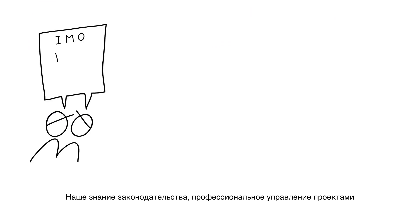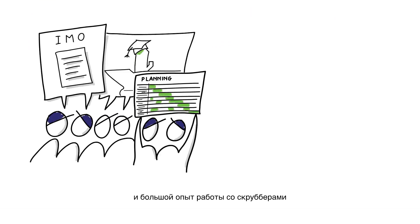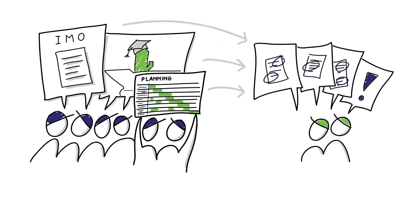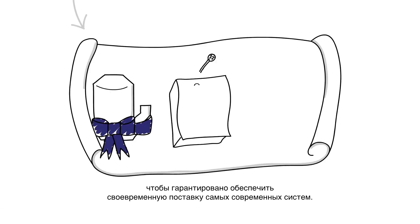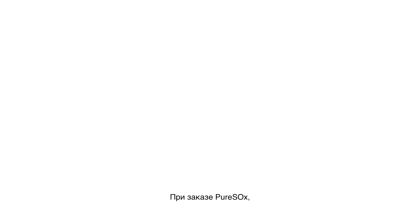Our understanding of the legislation, strong project management, and expertise in scrubber technology are applied to meet your toughest demands. Our experience has led to a smooth working process that ensures state-of-the-art systems, on-time delivery, and continuous improvement. When you order PureSox, this is what to expect from Alfa Laval.